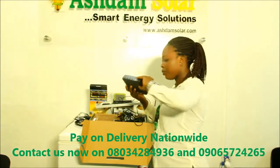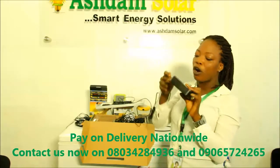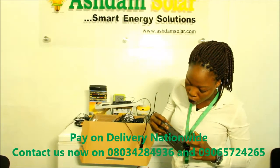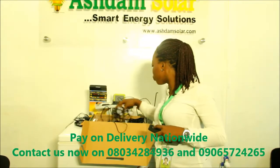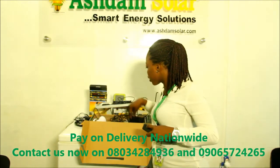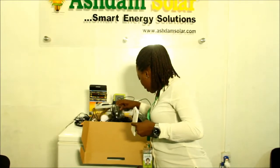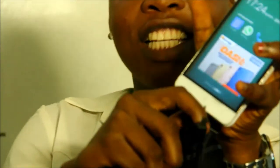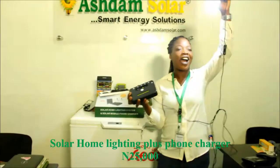This is the lightning system where you can put all the cables of the bulbs inside. These are the holes where you can put all the bulbs in. There is also a USB port where you can plug your phone charger to charge your phone. You can see it's working — look at how bright the bulbs are.